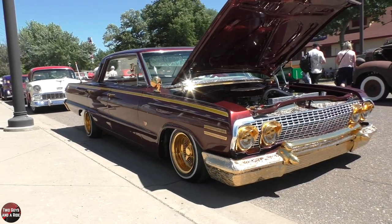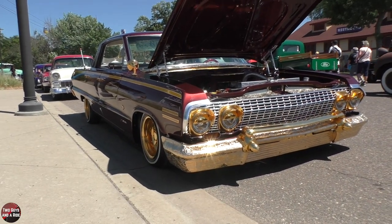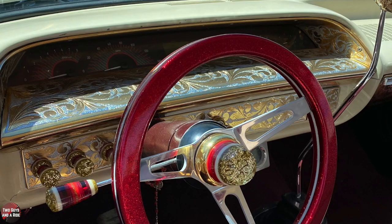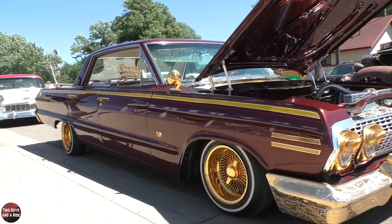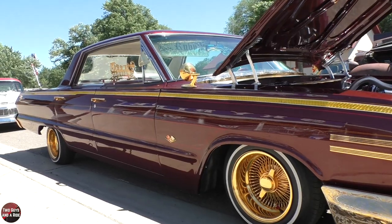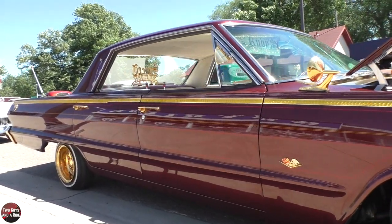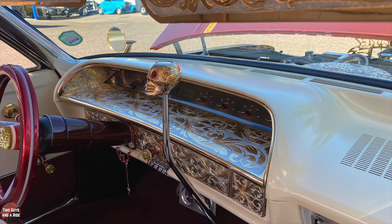Inside the car it looks really original except for the dashboard, which is a Dakota Digital. Everything else is pretty much what would have come on a '63 Impala — except of course for the air control levers and the big shifter, which were definitely not a standard option.